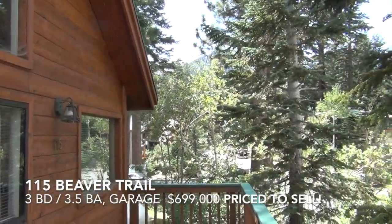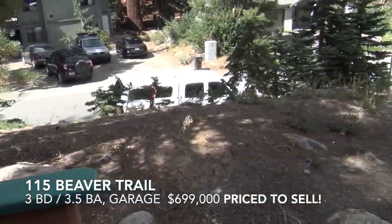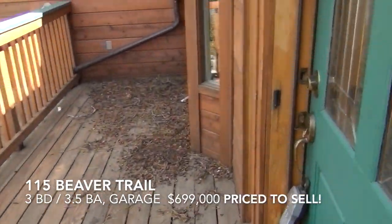Looking up to Mammoth Mountain. This is the entry, street side. And let's go in.